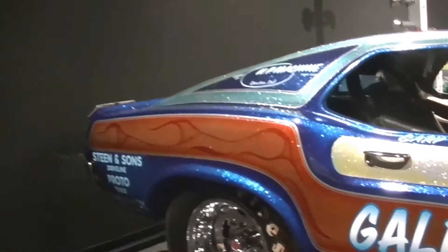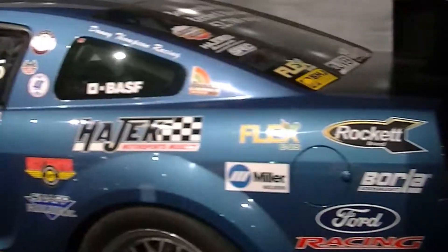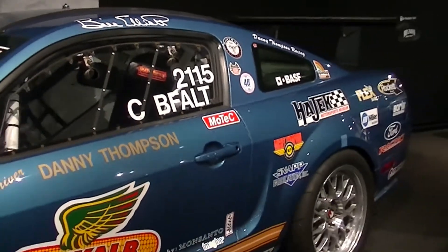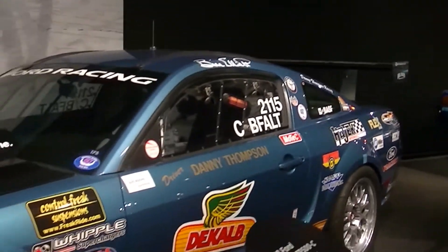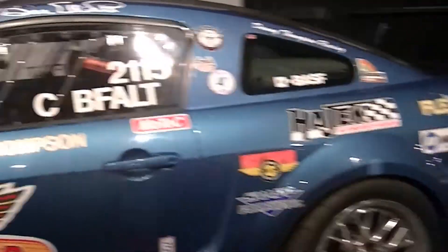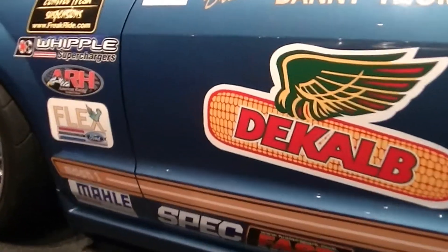This one's a Bonneville racer. I'm not sure if it's a salt flat car — I guess it is. They've got a big backdrop of the salt flats, so this is a Bonneville salt flat race car. And they've got the Mach 1 stripe on it, off the 69 style.